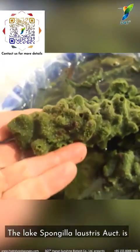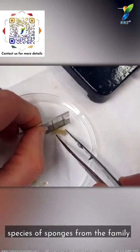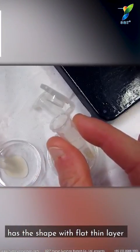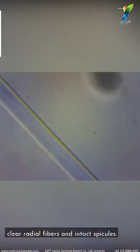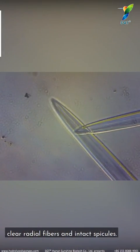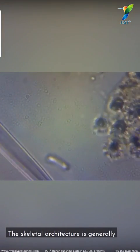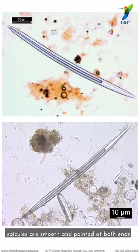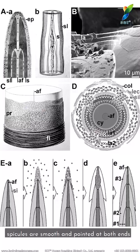The Lake Spongilla lacustris is a species of sponge from the family Spongillidae. It has a flat, thin layer and compact structure, with clear radial fibers and intact spicules. The skeletal architecture is generally cylindrical and spindle-shaped, with spicules that are smooth and pointed at both ends.